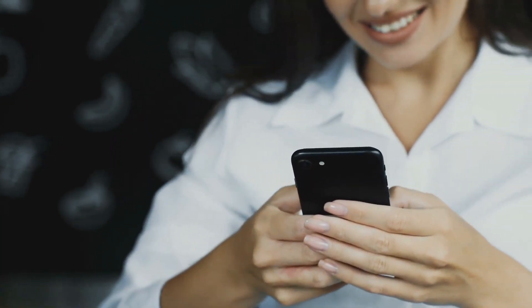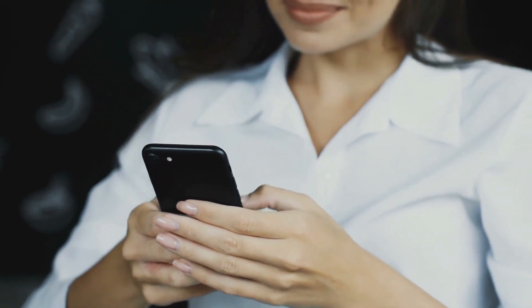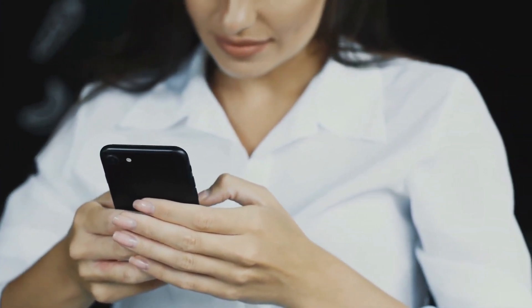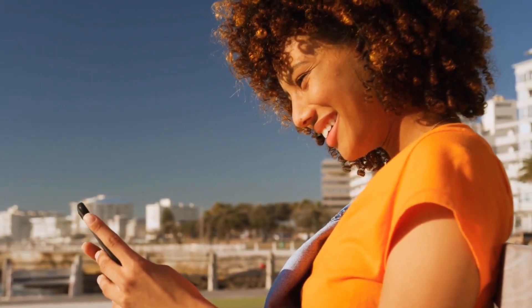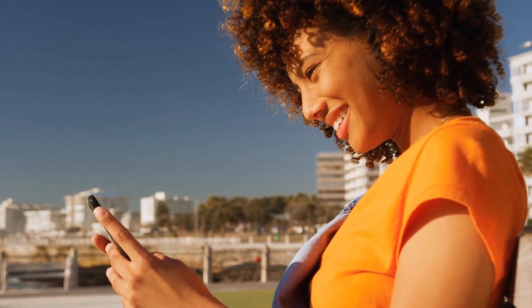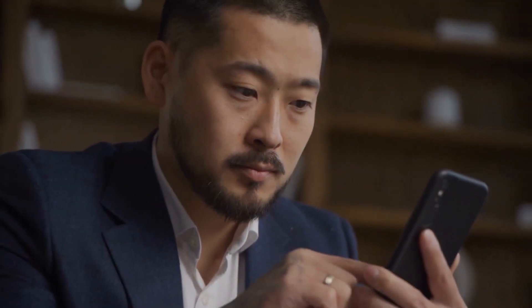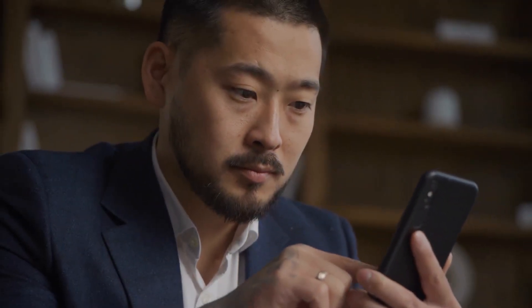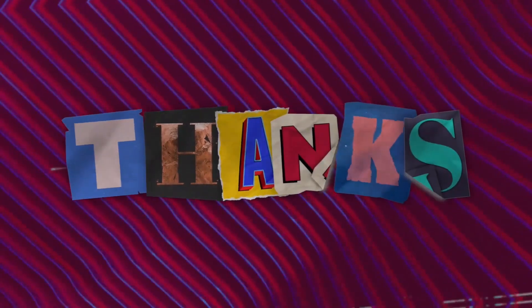That's it for today's episode of Let Me Tell You. I hope you found our videos informative and interesting. Let us know your thoughts in the comments below — we value your feedback. Make sure to hit that subscribe button and turn on notifications so you never miss an episode. Thanks for watching, and we'll see you next time on Let Me Tell You.